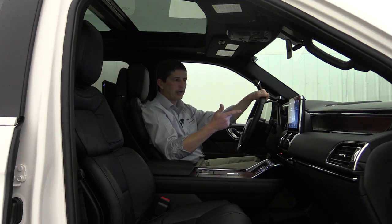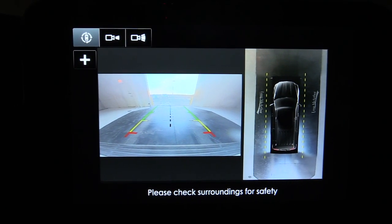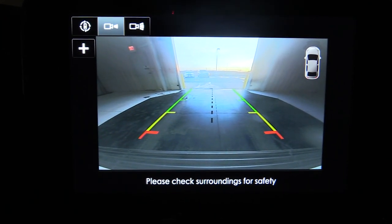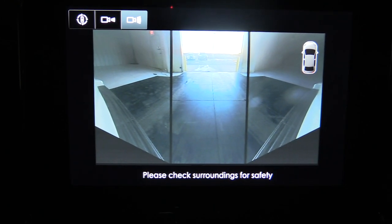The 360-degree camera, backup camera, and front camera all display on the 10-inch screen. The auto-dimming rear view mirror is up in the mirror area, and on the visor there are garage door openers for three different garage doors.